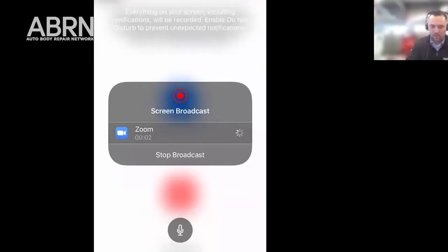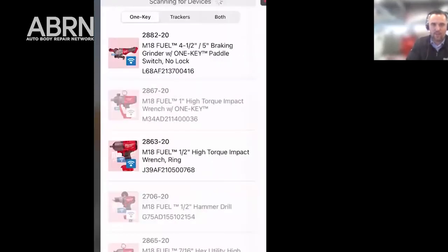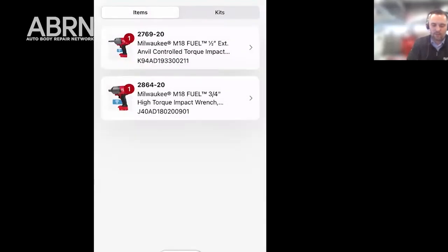Did you have a chance to walk us through a demo? Yeah, absolutely. I'm going to go ahead and share my screen. What I'm doing right now is opening up our One Key app. This is a free app that you can download from the Apple App Store or the Google Play Store as well. Once you download the app, you can set up a username — give your email address and some quick information about yourself, a password and username — and then log in.